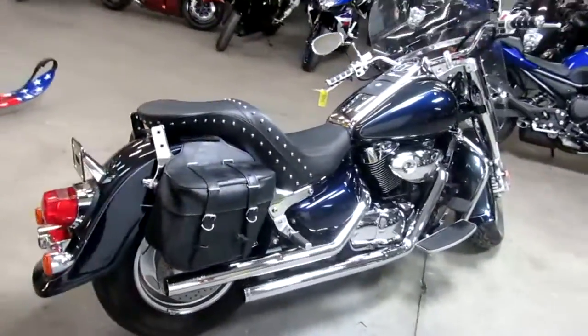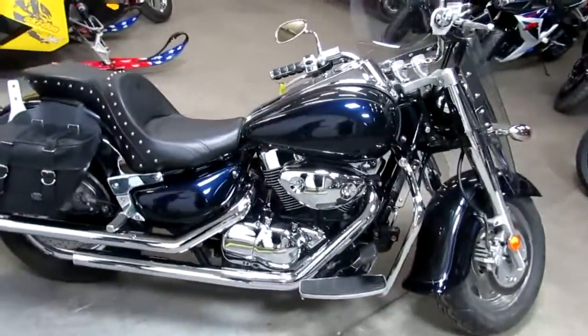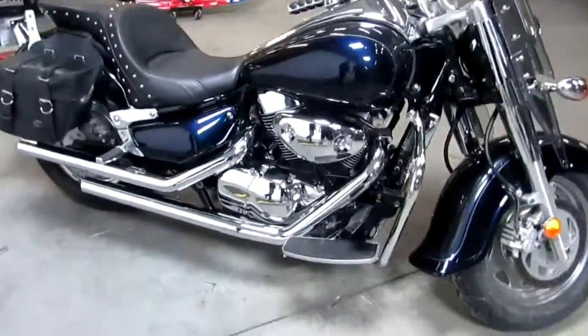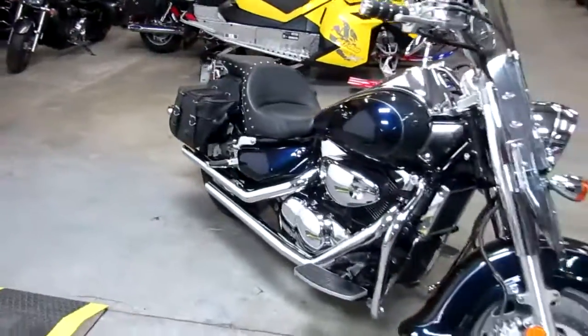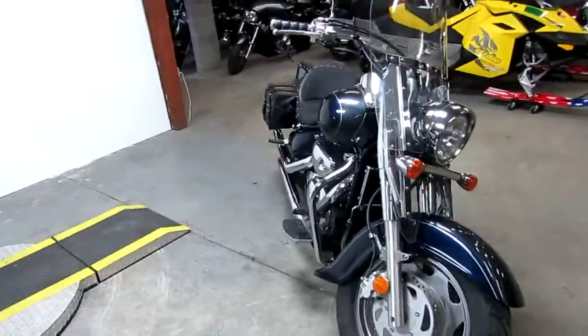This bike's only got 8,983 miles — one good looking bike. It's got the windshield, saddlebags, floorboards, and it's got the hard tour pack. It's not in the picture but we have it. And it's got the Cobra exhaust, which makes this big bore cruiser come to life.